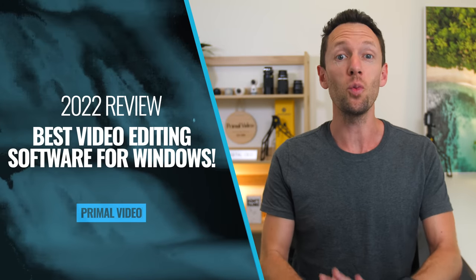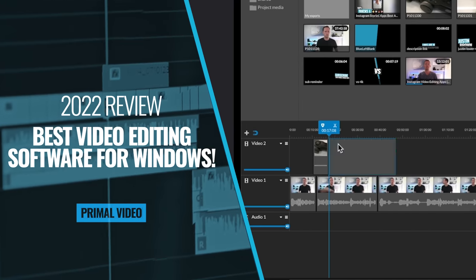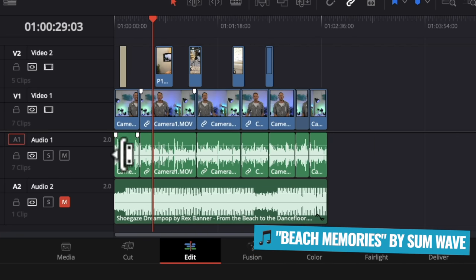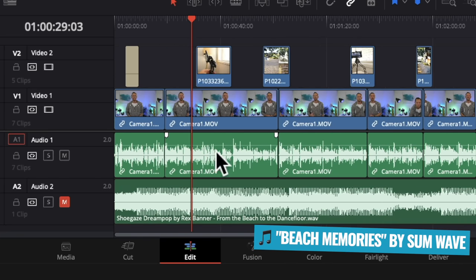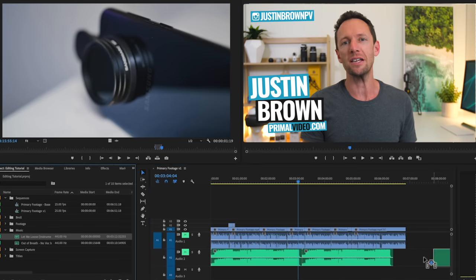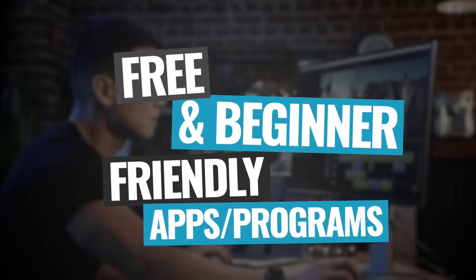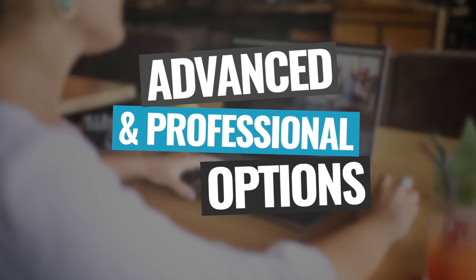What's the best video editing software on Windows right now? This is our 2022 review of the leading video editors for PC. After a lot of research and a ton of testing, in this video I'm gonna share my top recommendations for all types of video creators, from free and beginner-friendly apps up to more advanced and professional editing alternatives.